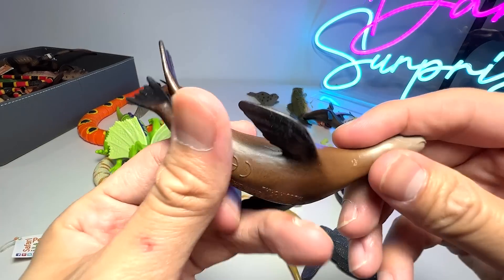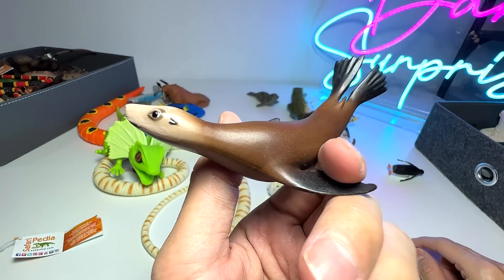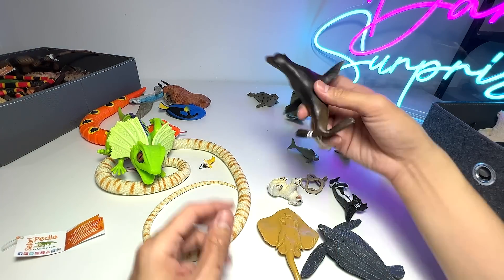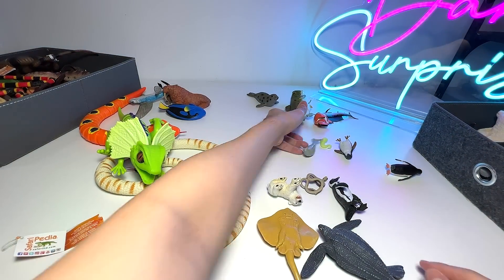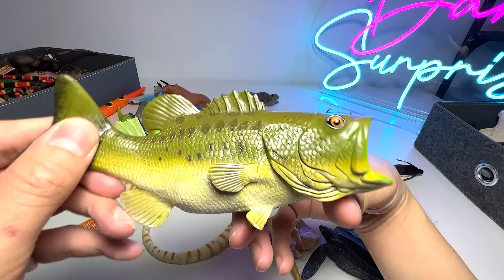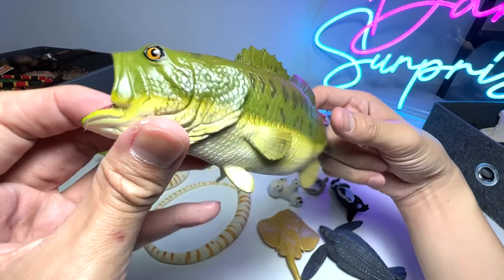And here we have a California sea lion. They are really intelligent animals. And this is known as a largemouth bass — you can see the mouth is wide open.